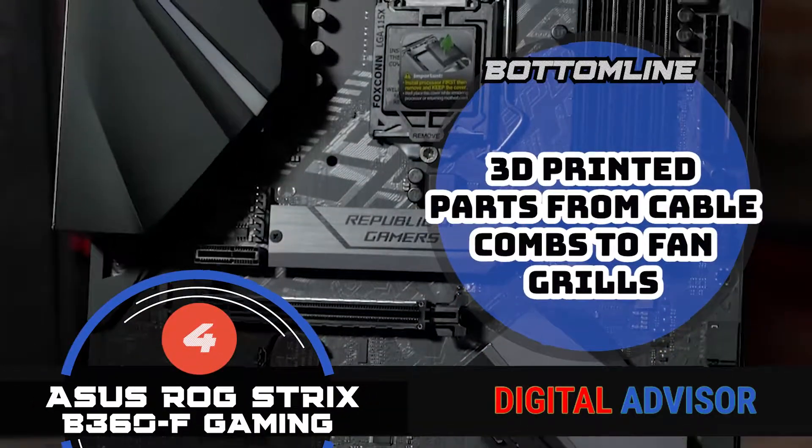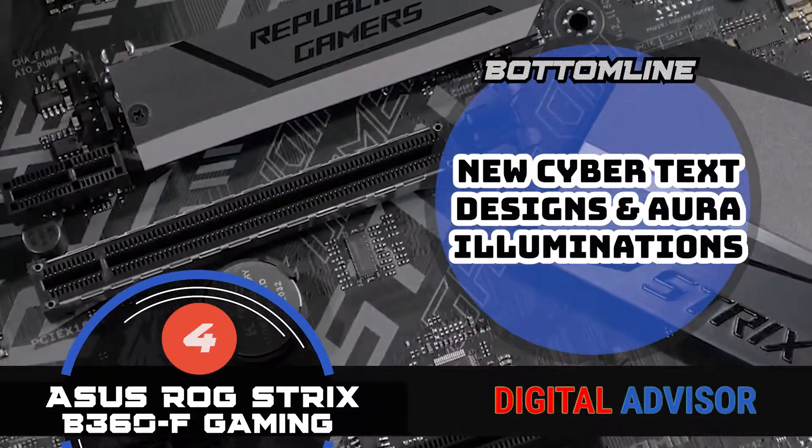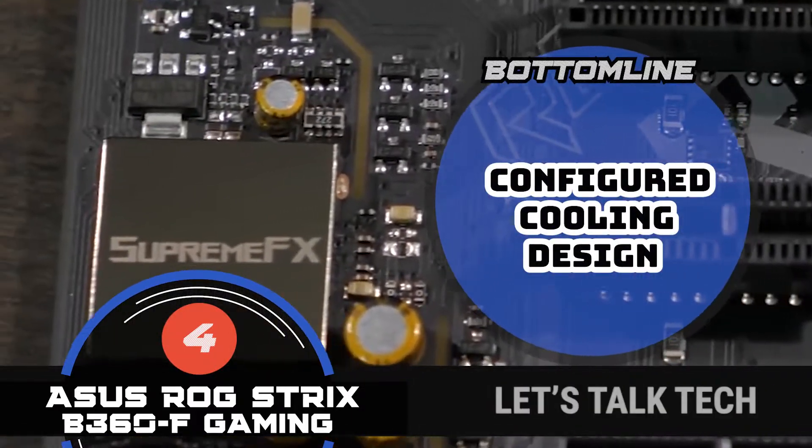To sum it up, it has 3D printed parts from cable combs to fan grills. New cybertext designs and aura illuminations give you a wonderful aesthetic. And the configured cooling design cools your computer down quickly.